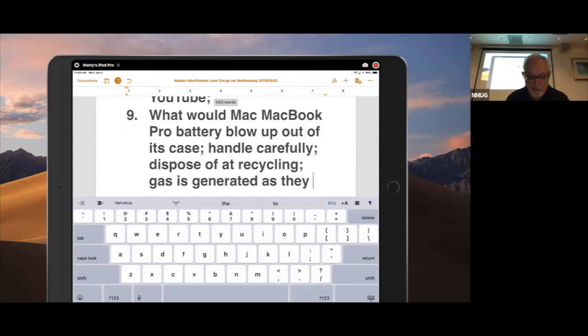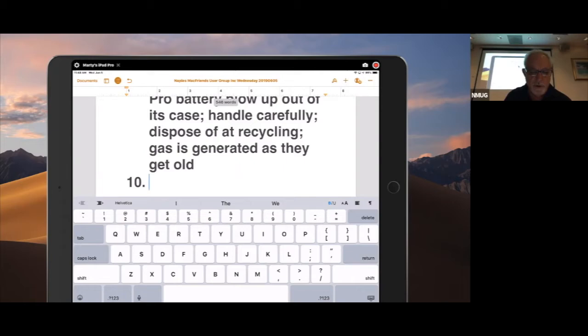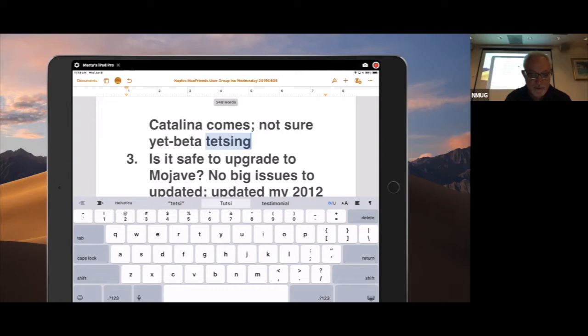Okay, other questions? All right — easy group today. So we got most of them done. Let's reiterate: how to tag — I'll come back to that; what happens when Catalina comes out — not sure yet, we'll find out with beta testing; is it safe to upgrade — yes; keyboard in mail — I'll come back to that; new MacBook Pro full screen — I don't know the answer yet.